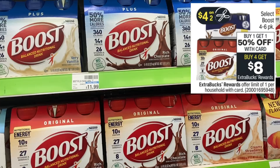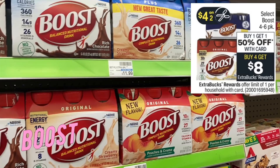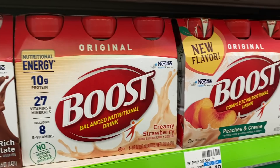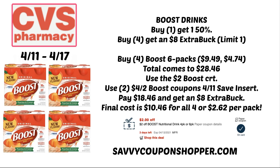The Boost deal is back — buy one, get one 50% off. Buy four, earn an $8 ExtraBuck. This week we're getting a $4 off two coupon in our inserts; also check for Peely coupons on the products. Grab four of the original six-packs at $9.49 each — two full price, two at 50% — for $28.46. Use a $2 Boost CRT and two of the $4 off two Boost coupons from the 4/11 Save insert. You'll pay $18.46 and get an $8 ExtraBuck — final cost is $10.46 for all four, or $2.62 per pack.